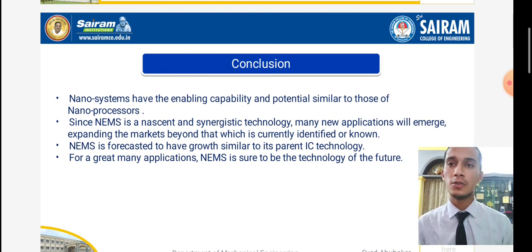Coming to the conclusion: NEMS has the enabling capability and potential similar to those of nano processors. Since NEMS is a nascent and synergistic technology, many new applications will emerge, expanding markets beyond what is currently identified. NEMS is forecasted to have growth similar to present IC technology. For a great many applications, NEMS is surely the best technology ever, due to the day-to-day changes in the world and technology. Thank you — this was my topic on NEMS, nano electro mechanical system. Thank you so much for giving me this opportunity to conduct my seminar.